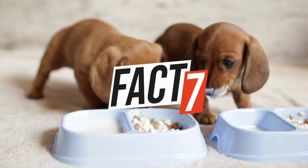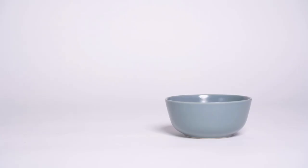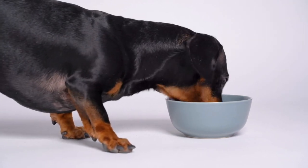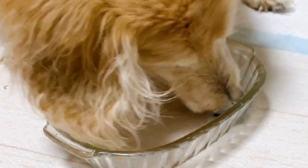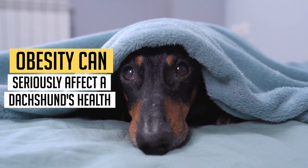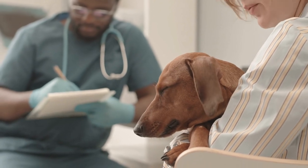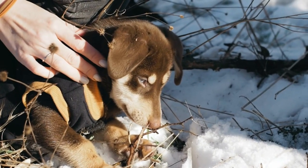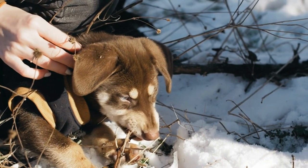Dachshunds are notoriously greedy little dogs and love their food and can find food almost anywhere. As such active dogs, this generally shouldn't be an issue, but extra care must be taken not to overfeed them and to limit the amount of treats given to prevent them from piling on the pounds. Obesity can seriously affect a Dachshund's health and well-being, making it harder for them to move and potentially shortening their lives by several years due to extra pressure on their joints and internal organs. Extra care must be taken to keep food out of their reach as they can sneakily steal food from the most surprising of heights.